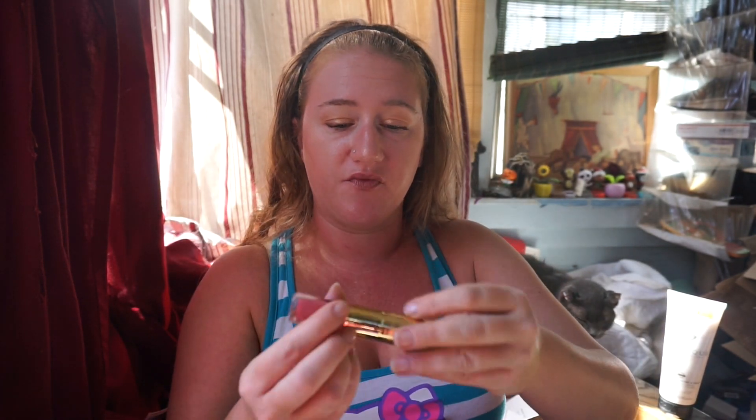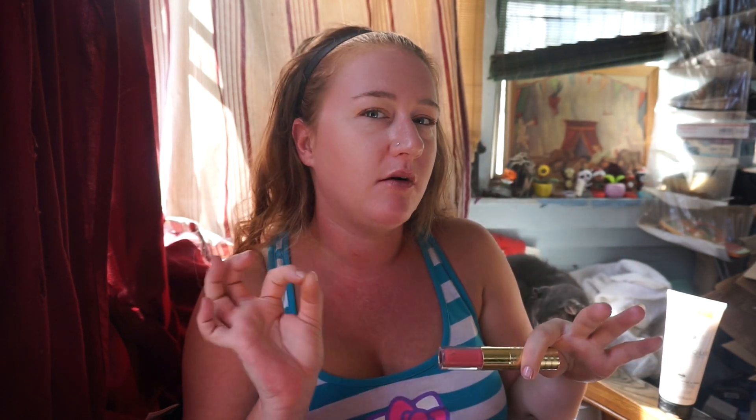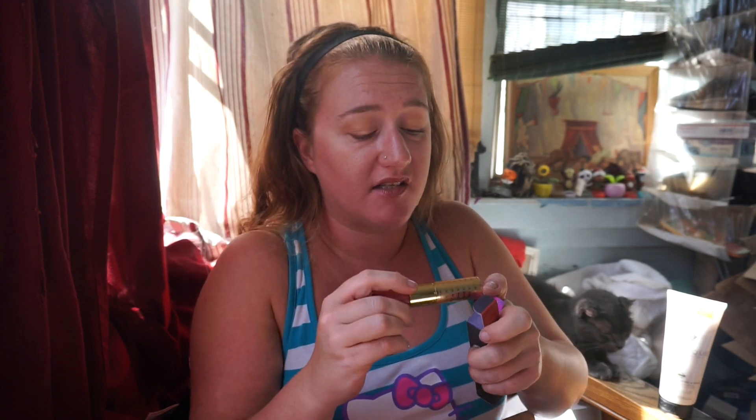We have the Tarte Lip Sculptor. I got this with my 20% off coupon in the color Voltage — so I paid under $10 for this. It comes with a lipstick and a really pigmented lip gloss. It's genius. Most of the lip sculptor colors have a matching lipstick and lip gloss, but this Voltage one seemed like the colors were a little bit different from each other. Ever since I saw this come out I wanted to try it. It was $24 and I waited until I got the sale.